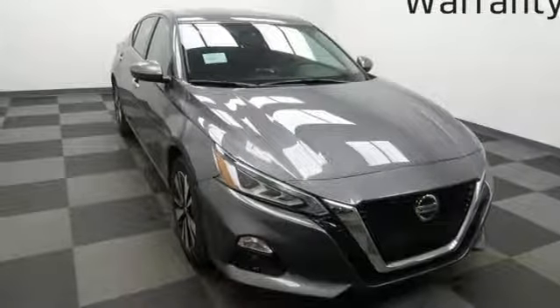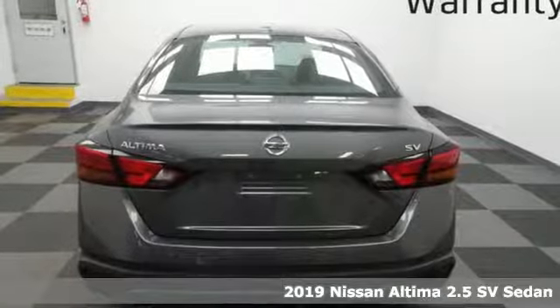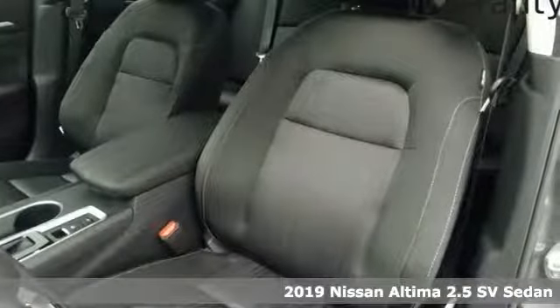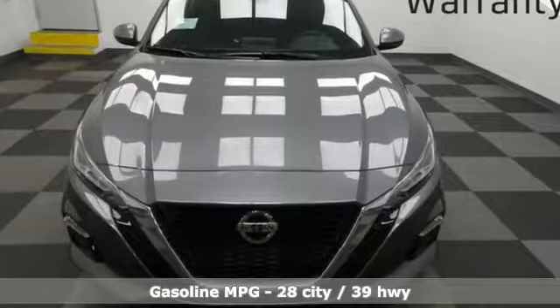Here's a new 2019 Nissan Altima. Add a little extra to the ordinary with the Altima. It's built to accentuate everything you love and need about driving. It comes with the features you need and, better yet, want.